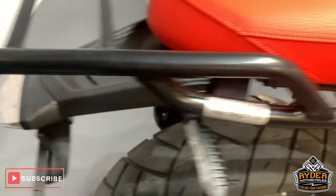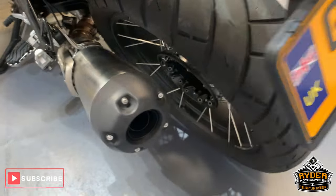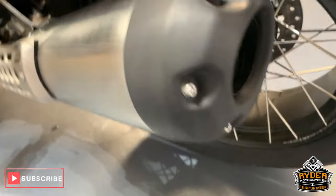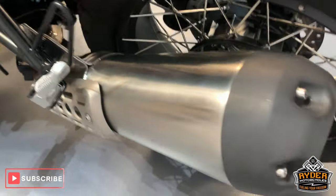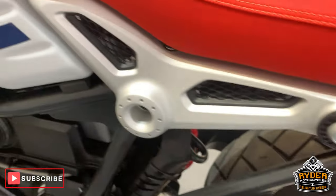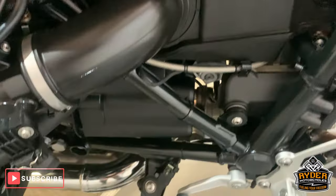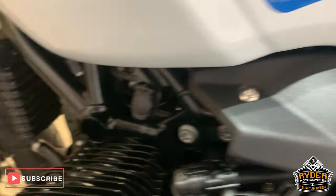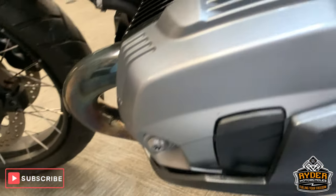Coming up to the top there, got a nice little rack to get your bag on. Nice exhaust all the way along now. We've had a new rear shock as well, which is adjustable. All really nice condition along the side there — engine casings etc., all really good.